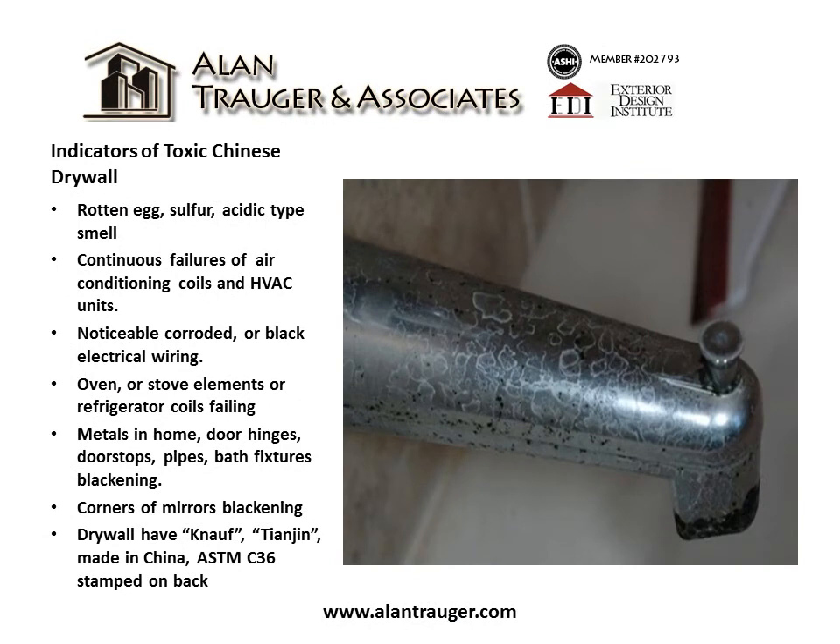Indicators of toxic Chinese drywall include a rotten egg sulfur acidic-type smell, continuous failures of air conditioning coils and HVAC units, noticeable corroded or black electrical wiring, and oven or stove elements or refrigerator coils failing.